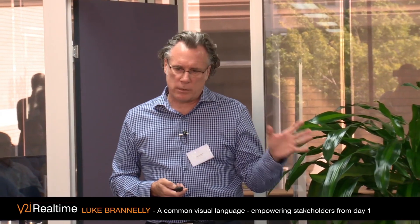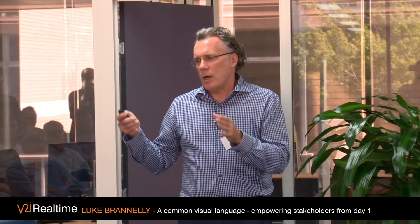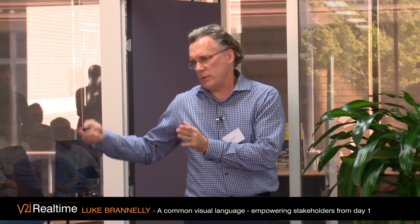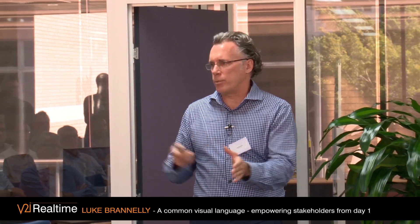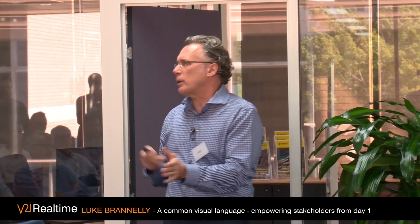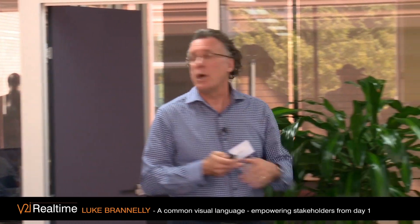We had a client meeting yesterday with a client out of Melbourne who have been using this technology with us from day one. They said, 'Luke, on this particular job, we've just done the sums — just had a call from council — this technology has saved us 12 months in our approval process. We are 12 months ahead of where we expected to be.' The amount of time, effort, and money it's saving is quite extraordinary.